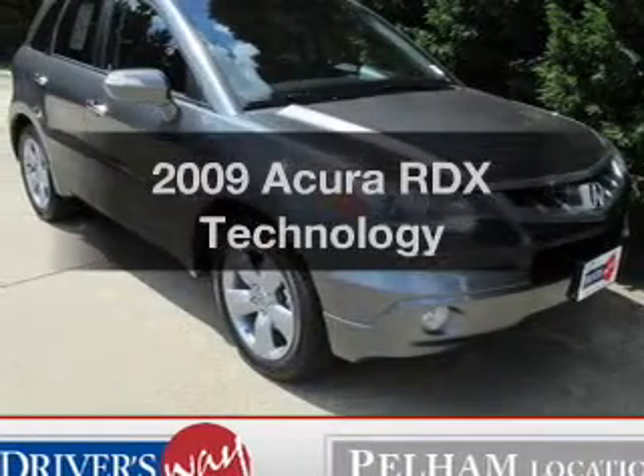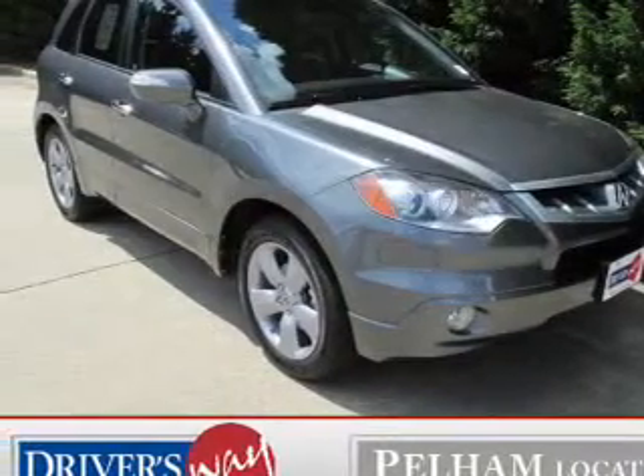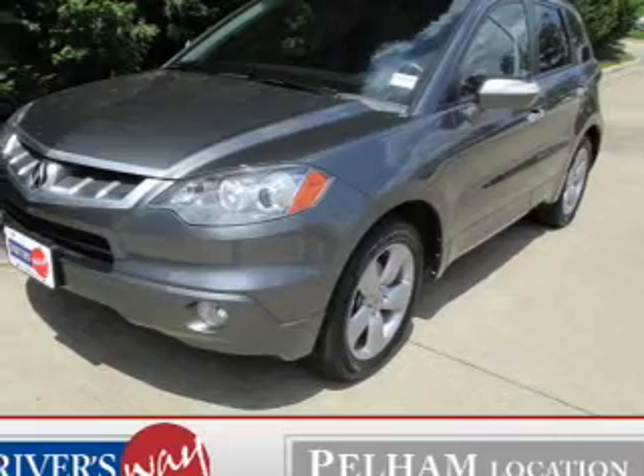Presenting the 2009 Acura RDX. If you're looking for a first-rate auto, this one could be yours today.